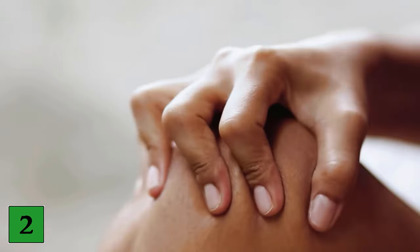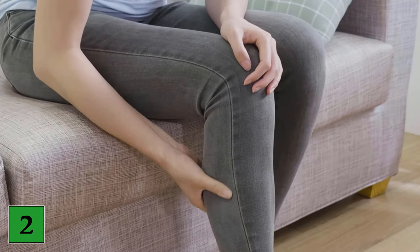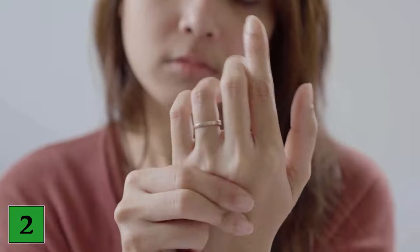Number two: greasy bumps. Another outward sign of heart problems are yellow, greasy bumps, clinically called xanthomas, that may appear on the elbows, knees, buttocks, or eyelids. The bumps themselves are harmless, but they can be a sign of larger problems.